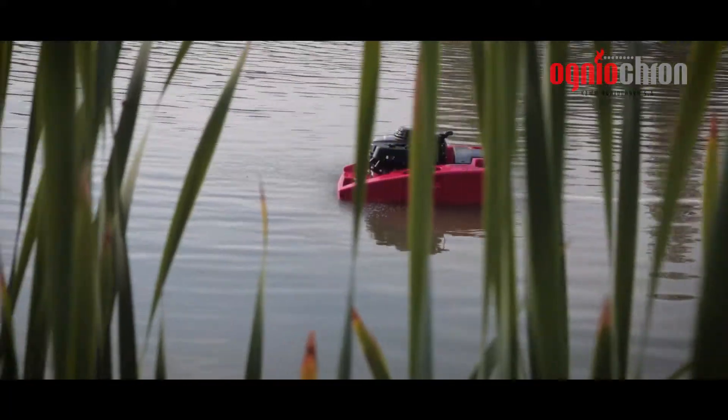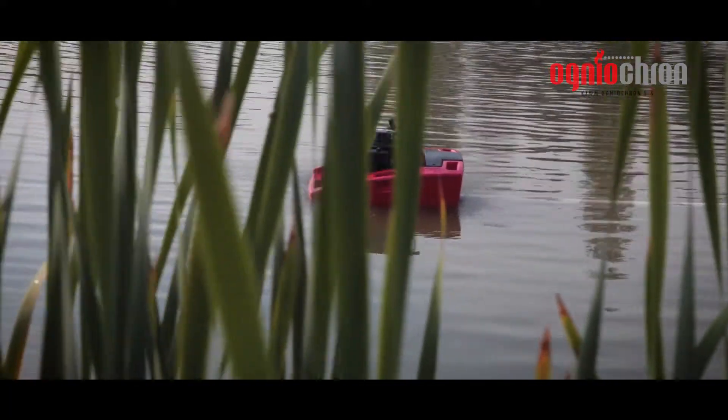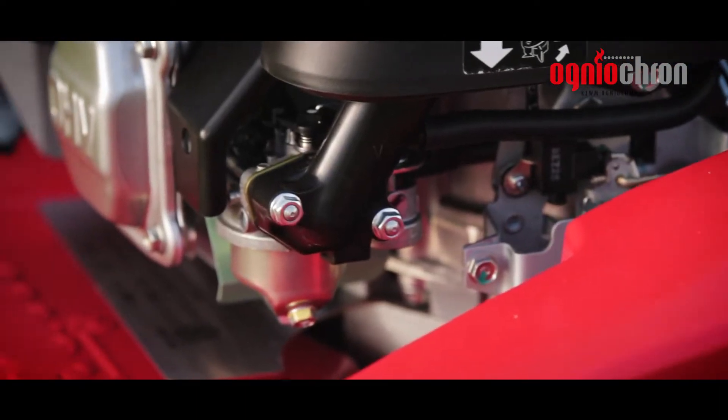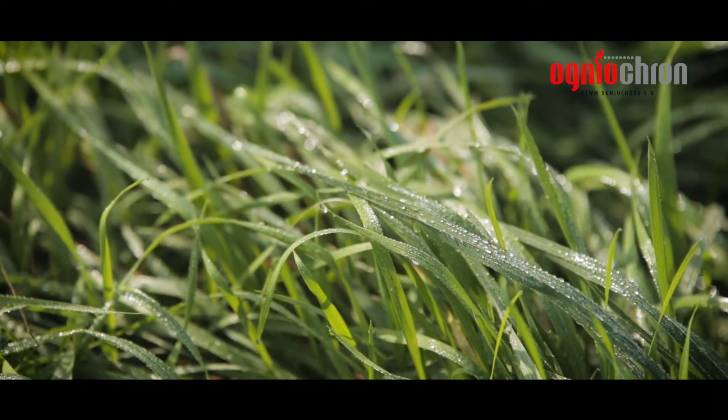The float of the motor pump is a robust design that guarantees unsinkability of Niagara 2. The motor pump can also serve to fill up firefighting vehicles without the necessity of making a direct water connection.